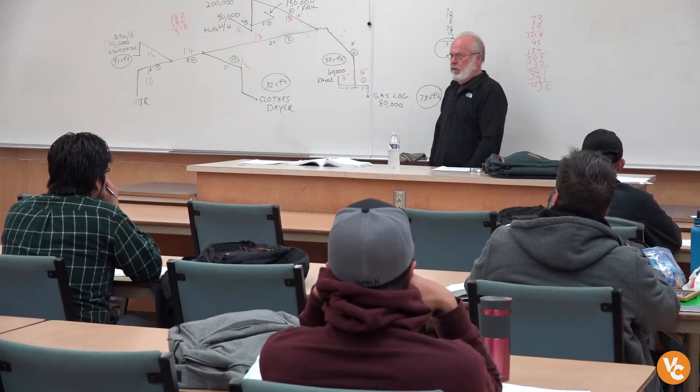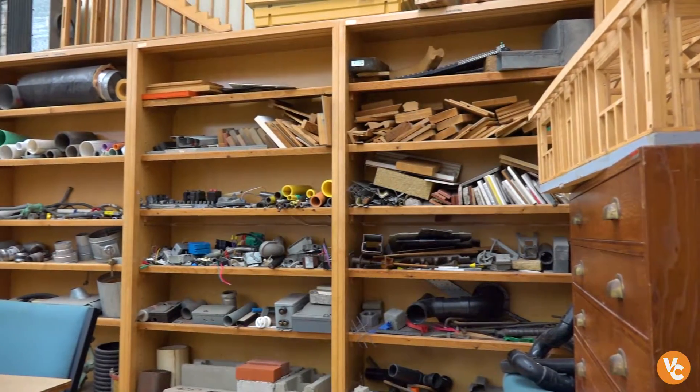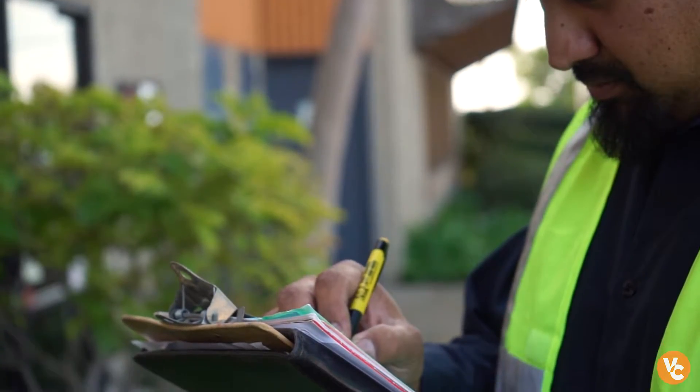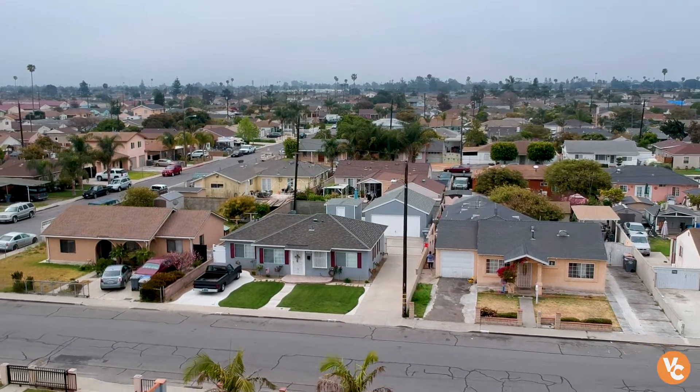The goal of my classes is to get them certified. That way, when they go for a job interview, they can show that they have a certificate. Through all the building inspection classes, I've been able to obtain five ICC certifications in building inspection. So I'm now a combination inspector at the city of Ventura, and we inspect everything from commercial properties to everyday residential.